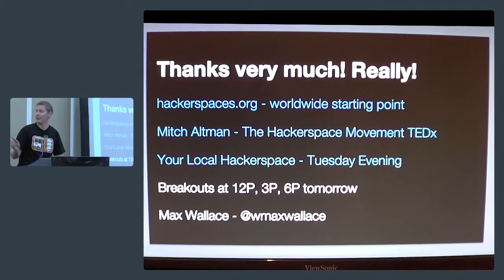You can also meet with me tomorrow at noon, 3, and 6 p.m. — we'll get together to talk about hackerspaces, tell stories, and have laughs. Thank you very much.